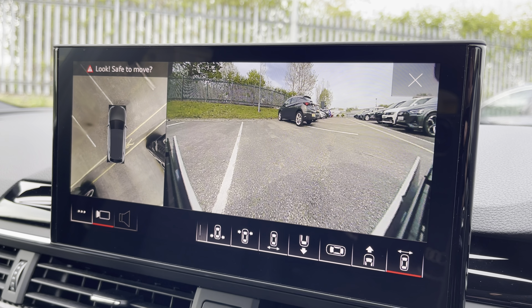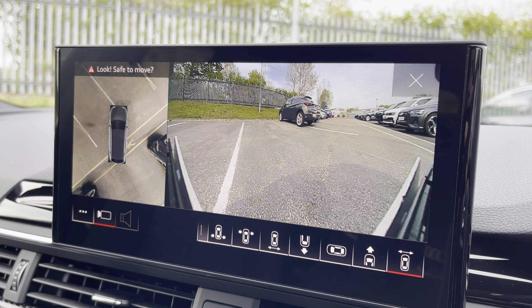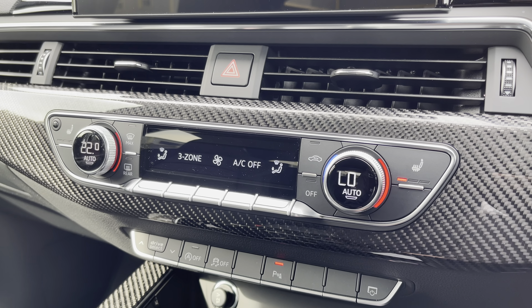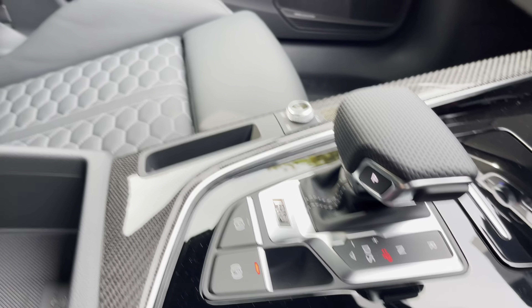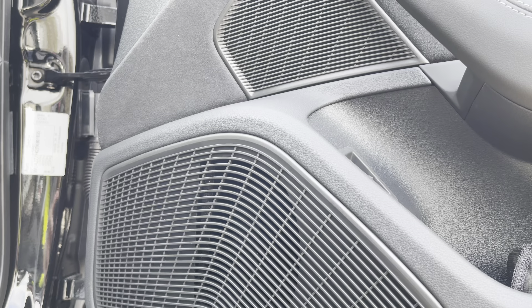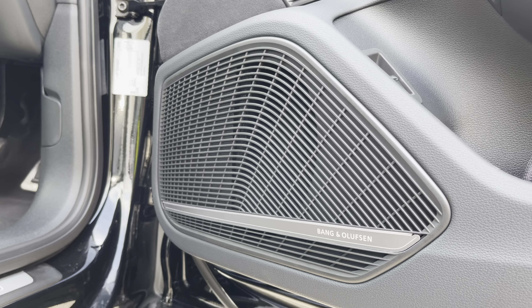With just a press of a button the optional 360-degree parking cameras come up on demand. This interior also boasts easy-to-use three-zone climate control and heated front seats, whilst in the centre console there's a USB port, a couple of cup holders, the slick Tiptronic gear shifter, and underneath the central armrest there is plenty of storage too. The optional Bang & Olufsen 3D sound system provides a refined listening experience.